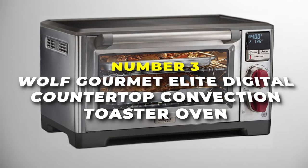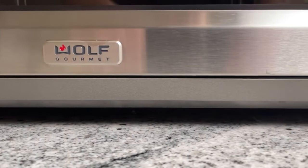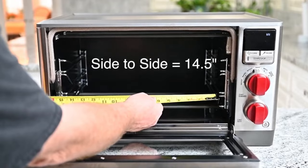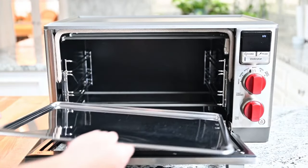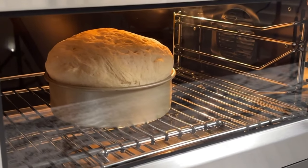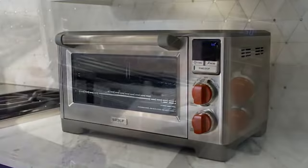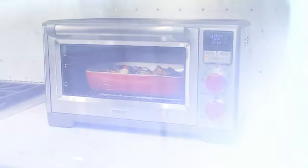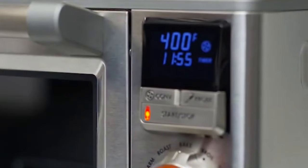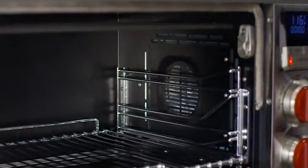Number three is the Wolf Gourmet Elite Digital Countertop Convection Toaster Oven, the most premium one for those looking for a luxury oven for their kitchen. This compact powerhouse brings the exceptional cooking abilities of a high-end Wolf oven right to your countertop. With 1800 watts, it heats up swiftly and maintains consistent temperatures for perfect results every time. It features five heating elements including a quartz broiler for professional level searing, dual upper and lower convection fans for even cooking, a rear infrared heating element for gentle radiant heat, and a hidden bake element for consistent bottom heat. Despite its compact size, it offers a spacious interior that can accommodate a 9 by 13 inch baking dish or a 5.5 pound chicken.